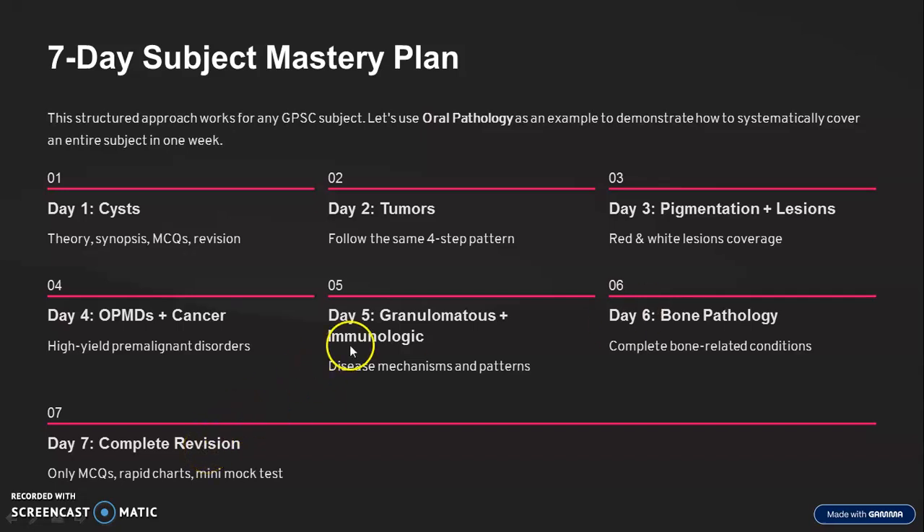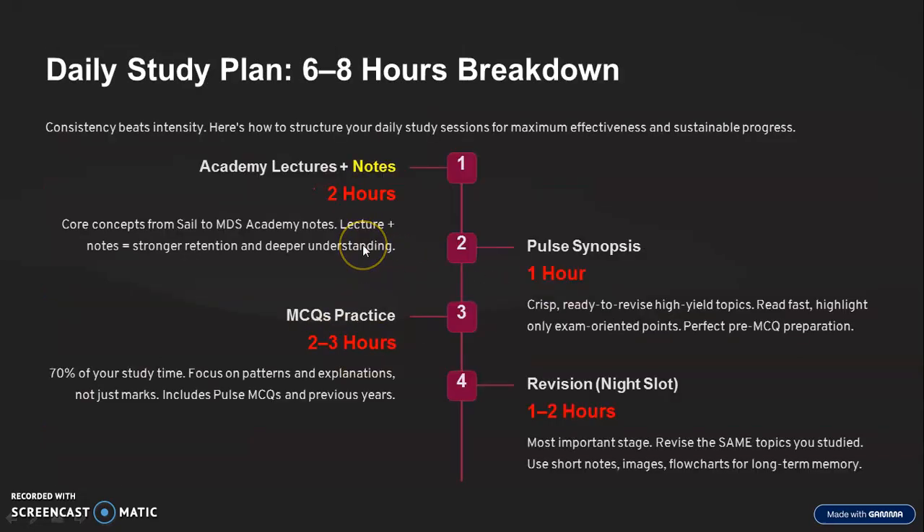I'm going to show you how to divide a particular day. At least six to eight hours you have to study. Initially one to two hours is okay for 10 to 15 days, but then you have to gradually increase to six to eight hours. You have to be consistent, and this is how you go for your daily study plan.